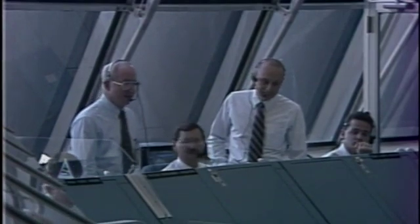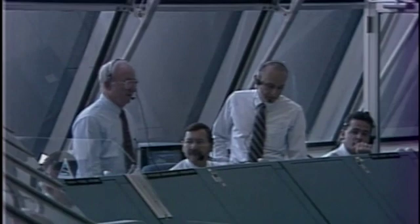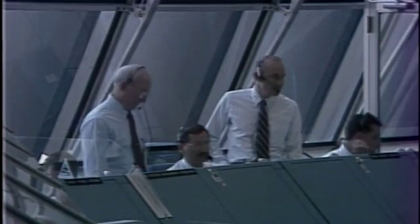And Bob, MMT is working, no issues now, and you're clear to launch. Copy. Thank you, sir.